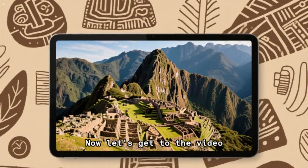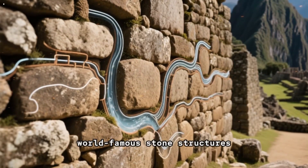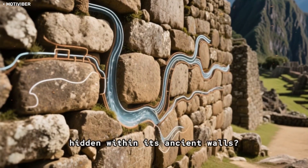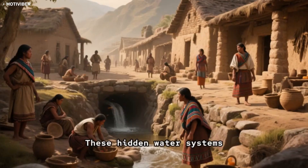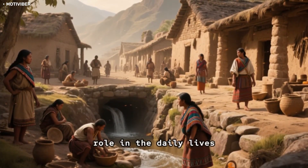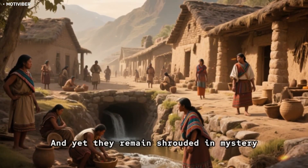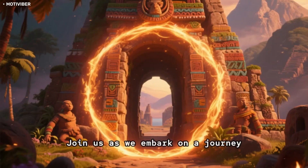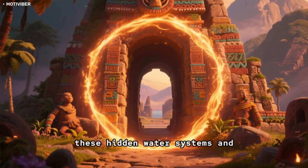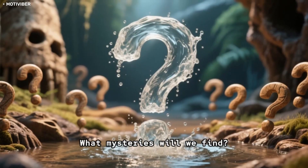Did you know that in addition to its world-famous stone structures, Machu Picchu also has sophisticated water systems hidden within its ancient walls? These hidden water systems played a crucial role in the daily lives of the Inca people who inhabited the citadel, and yet they remain shrouded in mystery.